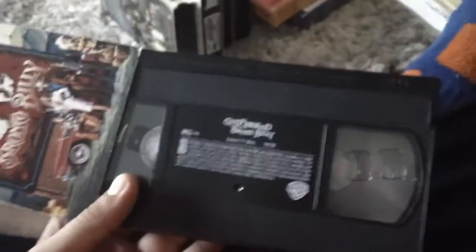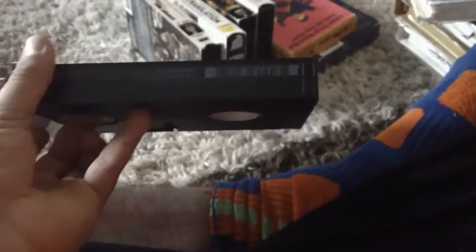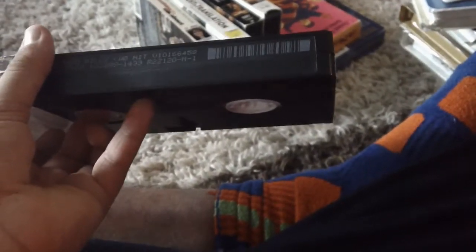Next up is Bronco Billy — binder spine top in the back. There's the ink label. September 25th, 1999. There's the vertical sticker label. February 1996.